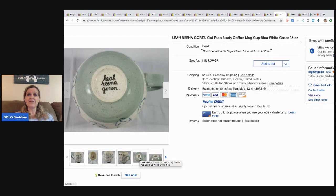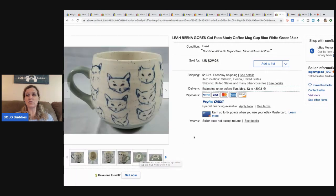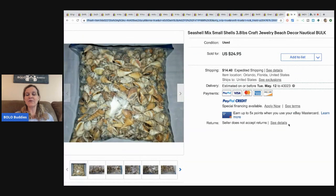This cat face study coffee mug — Leah Rena — he paid $1.99 and sold it for $29.95 plus shipping. I have like four videos on mugs: a bolo mug video, mugs that sell for $500 and more, a bread-and-butter mugs video for cheaper easier-to-find mugs you can still profit on, and a hundred-dollar mug video. Go check those out if you want to learn more about mugs.